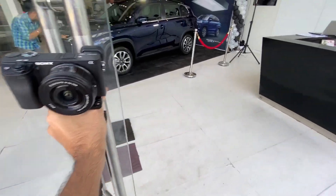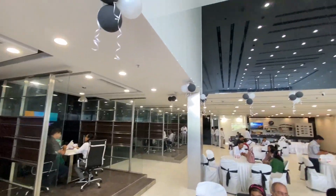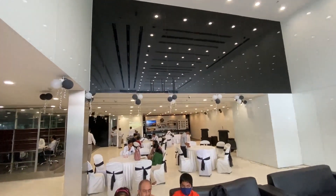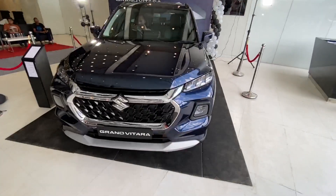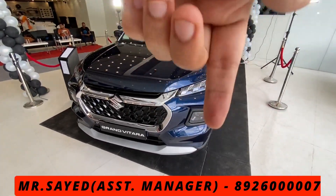The best thing about this showroom is that you will get the best customer service. If you want to purchase any car from Nexa, you can come to this showroom. The showroom link will be given in the description box below, and the contact number will also be provided there.